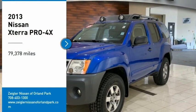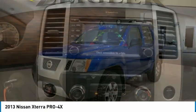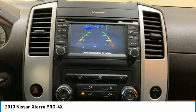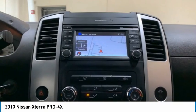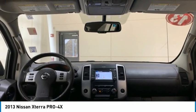Take a ride in the 2013 XTERRA. Accelerate your activity with the Nissan XTERRA. Its powerful 24-valve V6 lets you climb faster and further, while its versatile interior lets you stretch out in style.